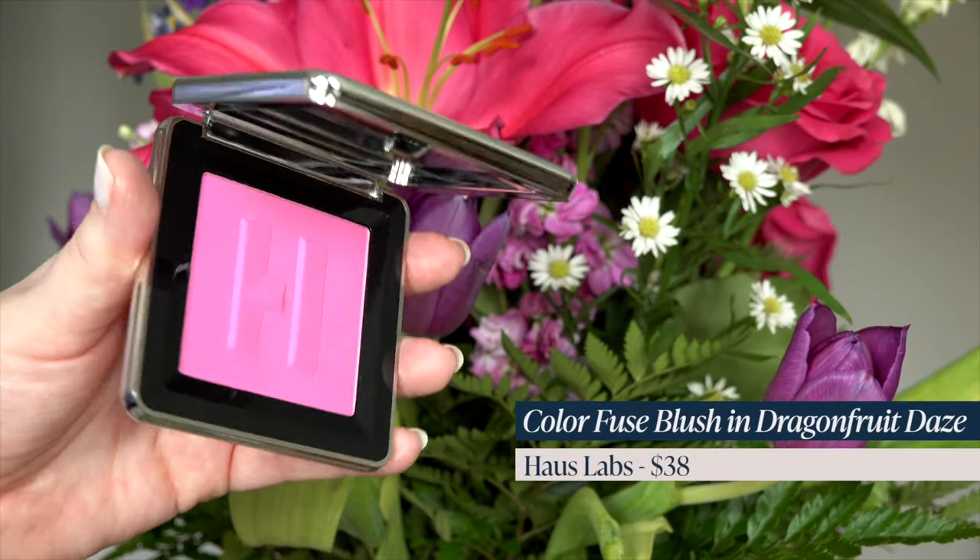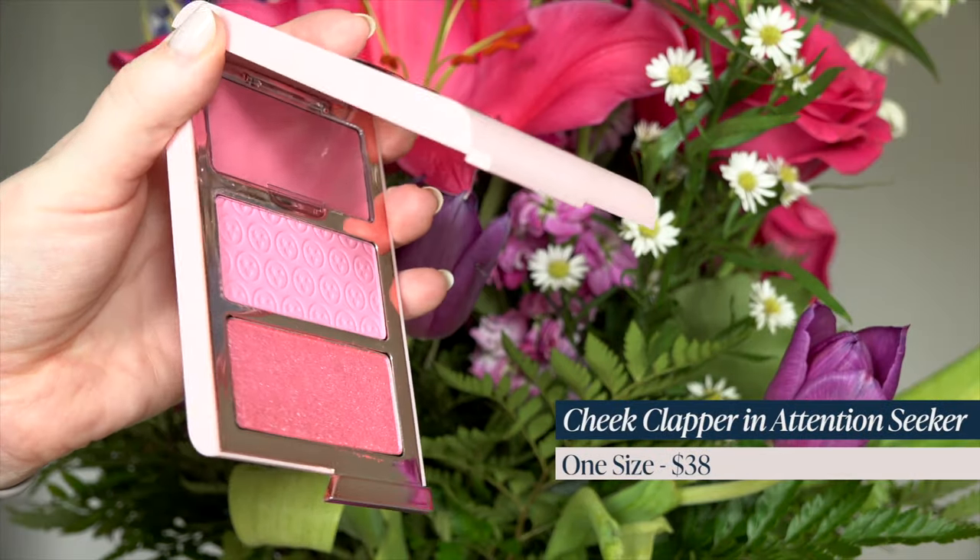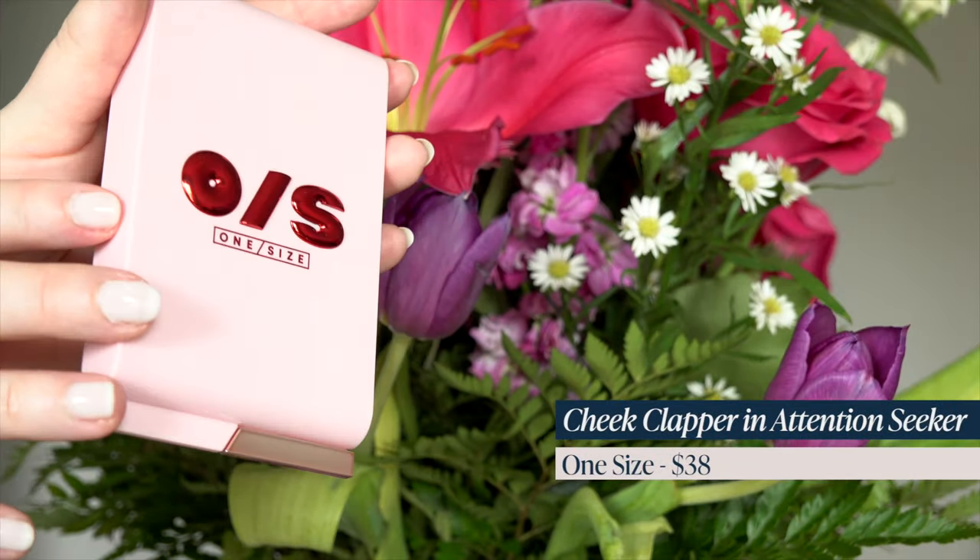Let's dive into cheeks. From Haus Labs I got their blush in shade Dragon Fruit Days — I've been really wanting this shade, it was in my loves. I also got the Cheek Clapper Trio from One Size. This is the one that comes with the cream, a blush, and a highlighter shade. I love this bright pink — I've been living for cool pops of pink on my cheeks.